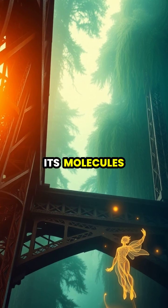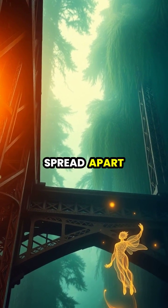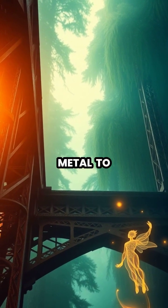When iron heats up, its molecules become more energetic and spread apart, causing the metal to expand in all directions.